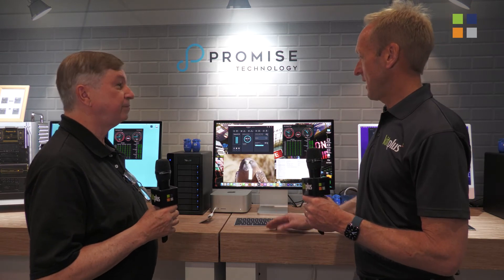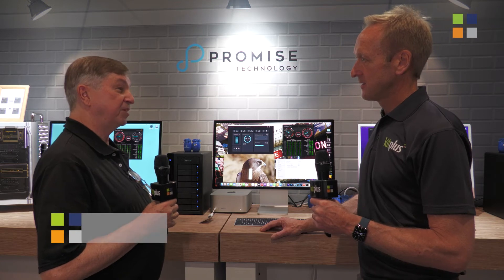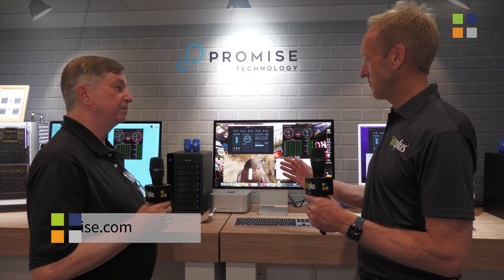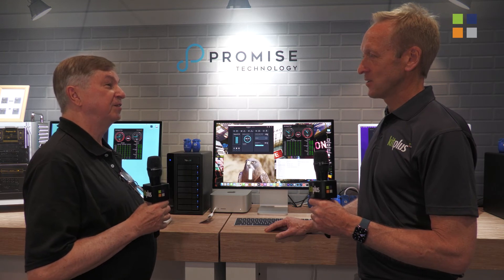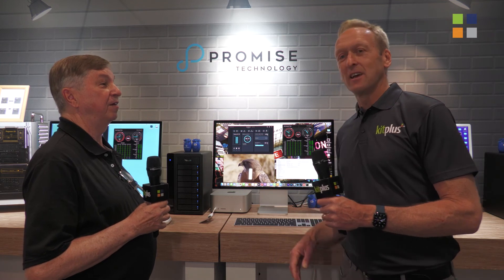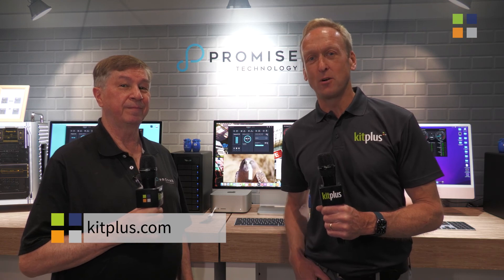For people that haven't been able to see the Pegasus at NAB, where can they find out more information? At promise.com. There are many training videos and informational videos there — it's a good place to look for information. They can also find those on YouTube — Promise has a YouTube channel. Find out everything you need to know on the Promise Technologies website, look at the videos on YouTube, and for everything else we're doing at NAB, you can check that out at kitplus.com.